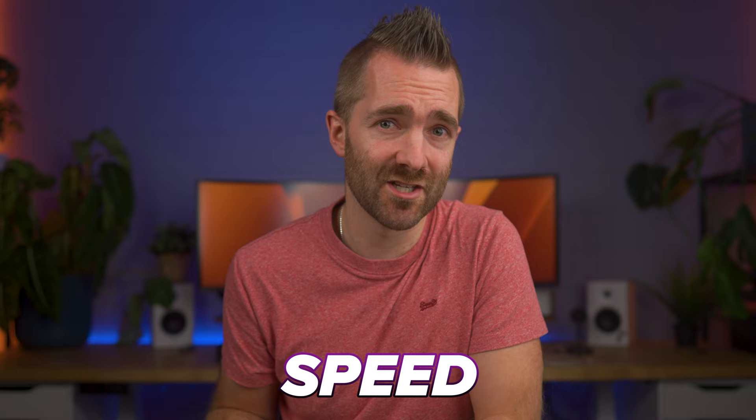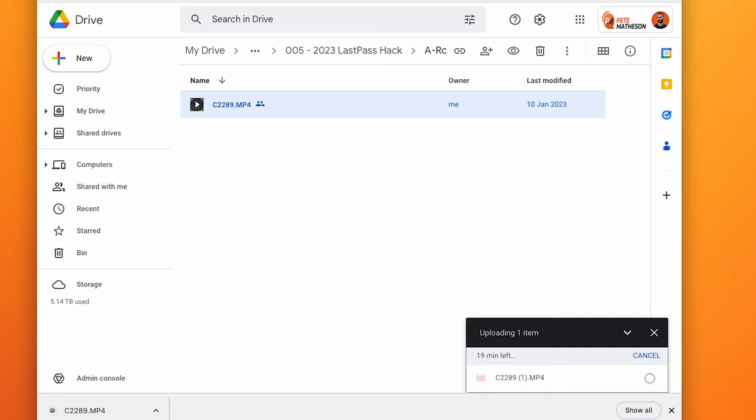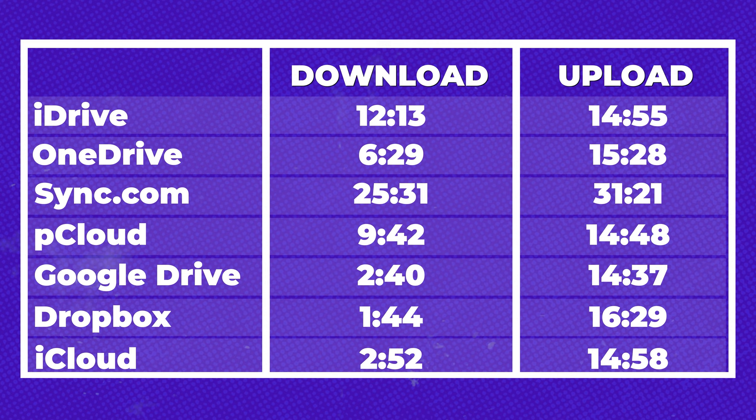The next potential limitation is how fast each of these services are in terms of upload and download speeds. All tests were done uploading a 10GB file to each service and then downloading it back, done multiple times at different times of day. Most of them are pretty close, some really not. Sync.com was shockingly slow. iDrive also not great, but at $7 a year I kind of expect that. OneDrive was also pretty slow to download. Dropbox was the fastest to download and Google Drive was the fastest to upload.